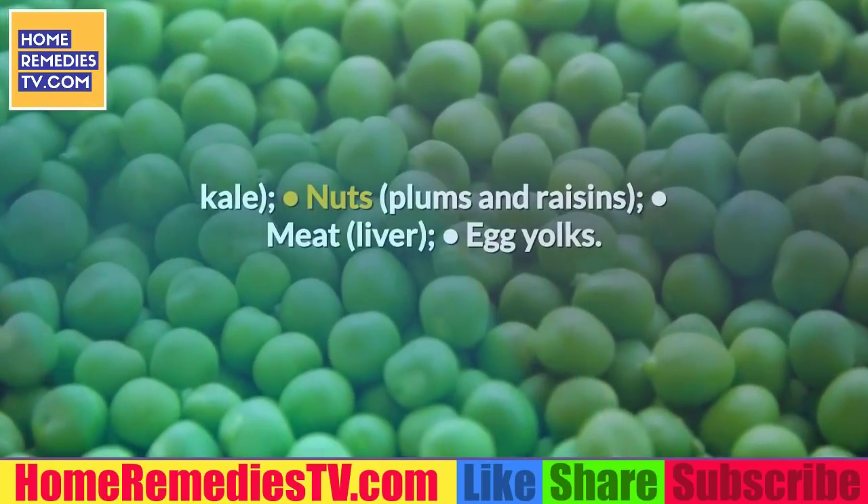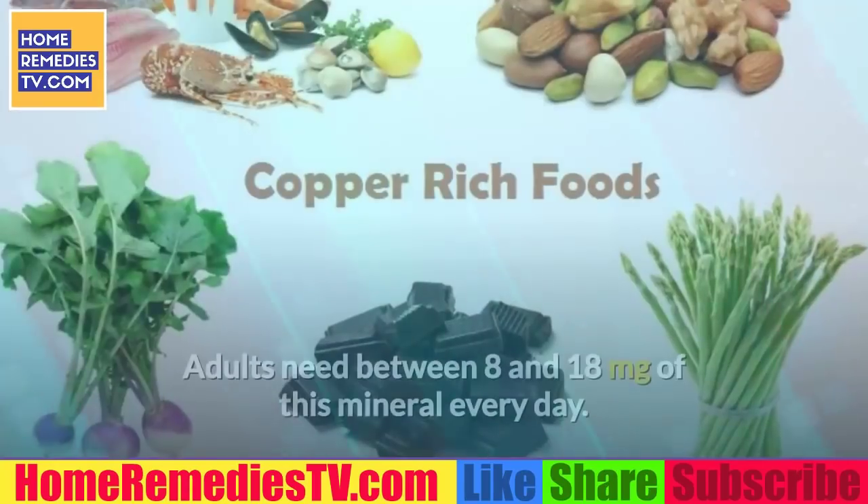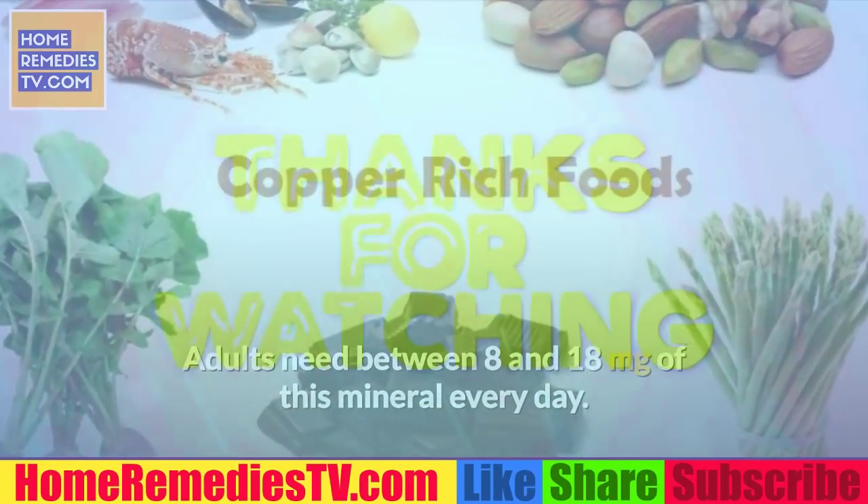More iron-rich foods include vegetables such as spinach and kale, nuts, plums and raisins, meat and liver, and egg yolks.